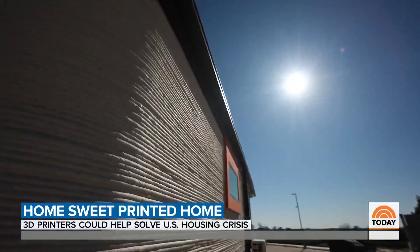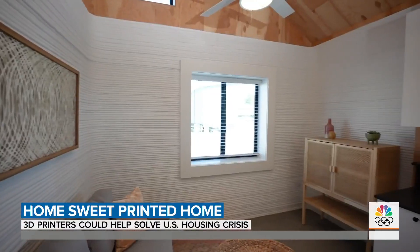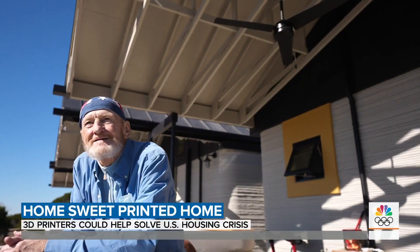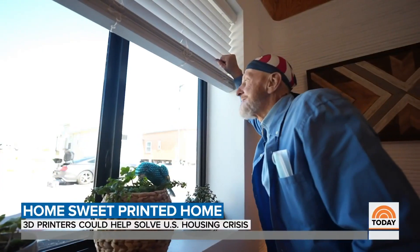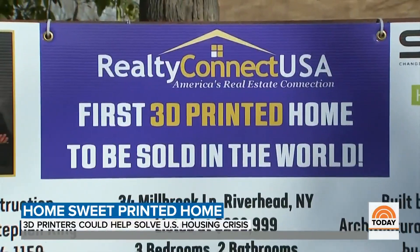ICON built the nation's first community of 3D-printed homes in Austin to uplift the chronically homeless. Tim Shea was the first person to move in: 'I could never have imagined, from where I came from, that I would ever have this beautiful a place to live in. I'm so thankful.' And these homes are just starting to hit the mainstream market.